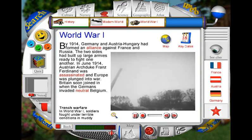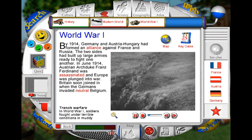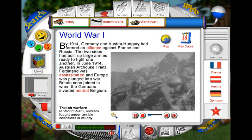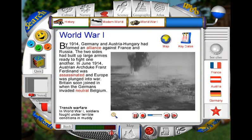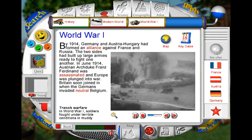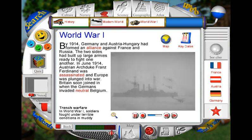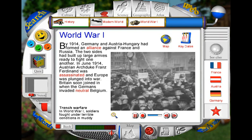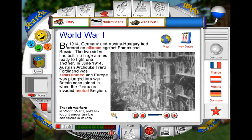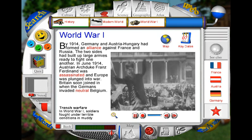The First World War broke out in 1914 and was fought mainly in northern France and Belgium. The soldiers on both sides fought very bravely and lived in terrible conditions in cold, mud-filled trenches. As well as guns, the soldiers fought with tanks for the first time, and also planes and battleships. Many millions of soldiers were killed. At the end of the war in 1918, a peace treaty was signed and there were great celebrations in Europe and America. People hoped there would never be such a terrible war again.